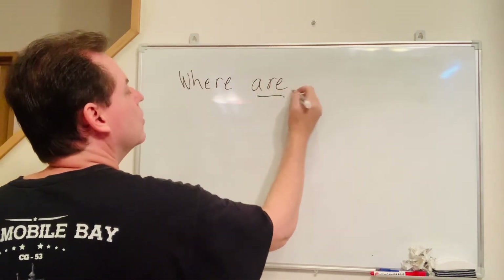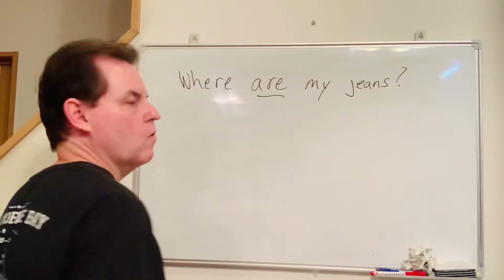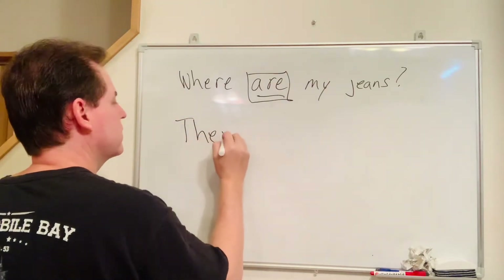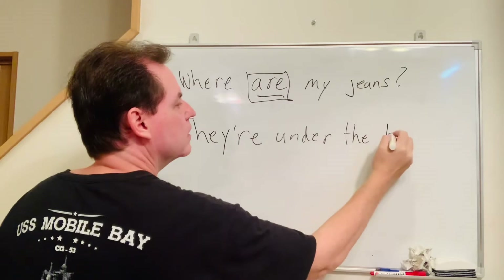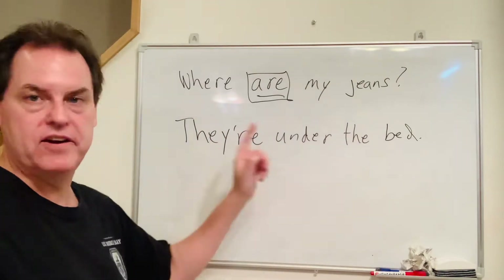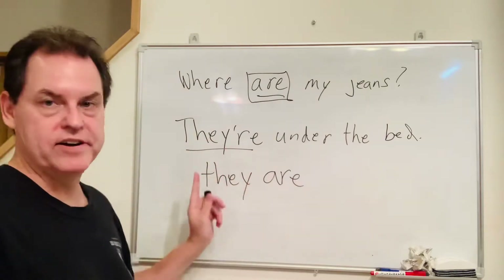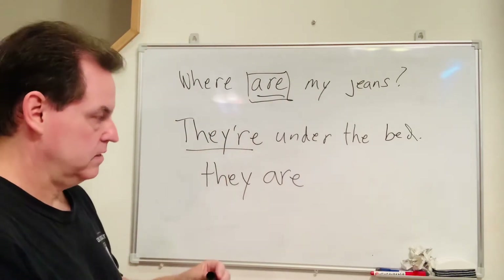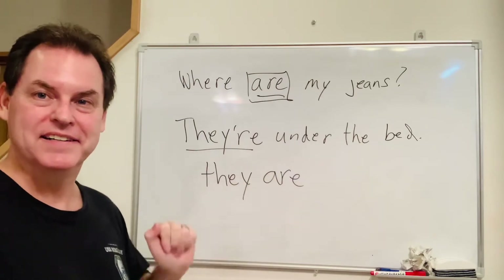Where are my jeans? We use 'are' because it's plural. They're under the bed. Remember, 'they're' equals 'they are.' So this is plural and this is plural. You try: Where are my jeans?